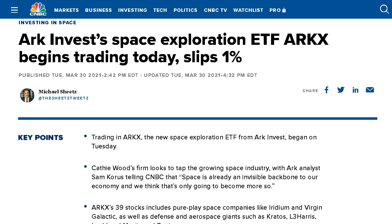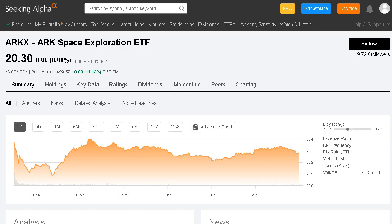It's brand new, it just began trading, and at this current level you can pick up a share for $20.30. The interest in outer space has only been picking up over the past few years, and ARK sees a ton of future growth potential coming from the commercial side of this fast-growing industry.